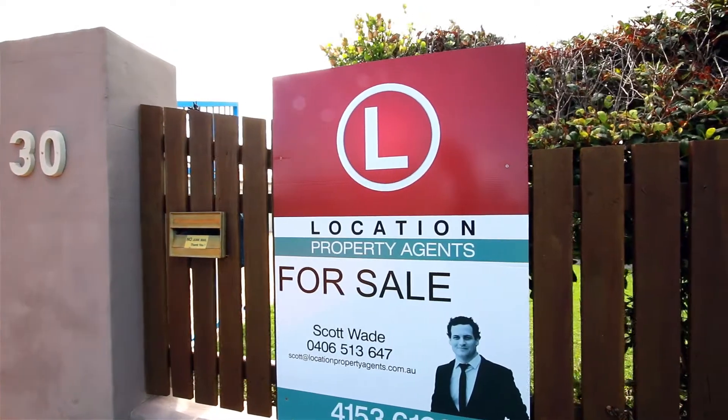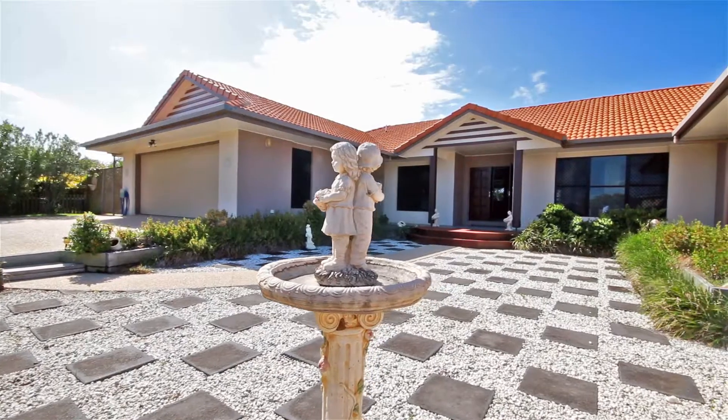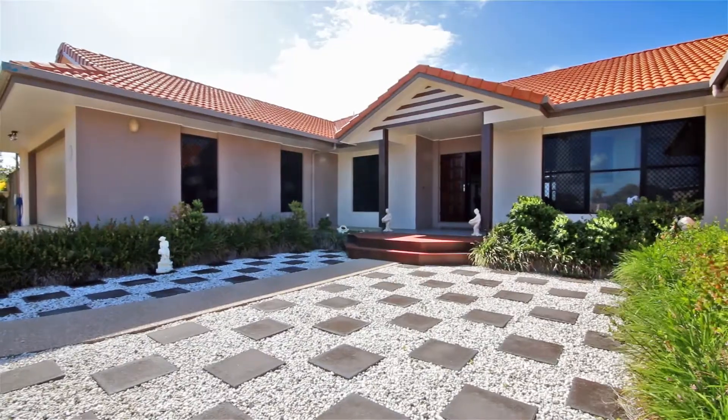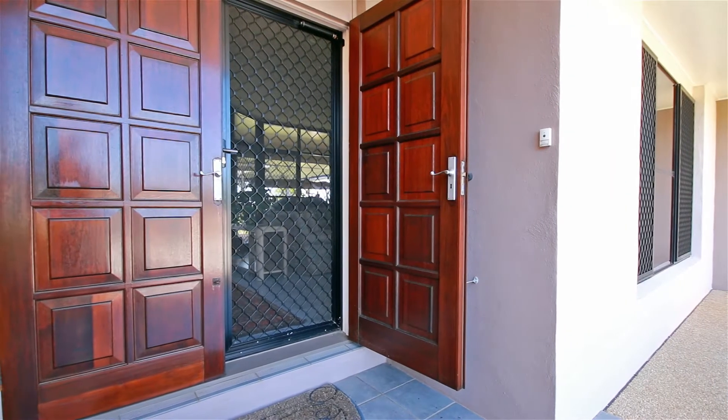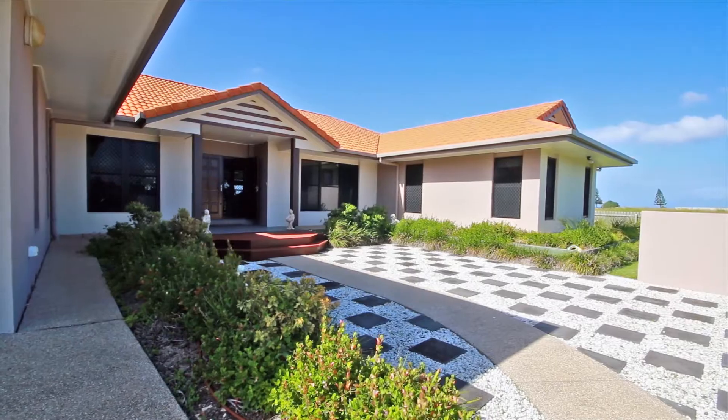Welcome to 30 Selma Place, Innes Park Beach. This beautifully designed contemporary home is opulently appointed and is the perfect residence for those who like to indulge in a quality oceanfront lifestyle.